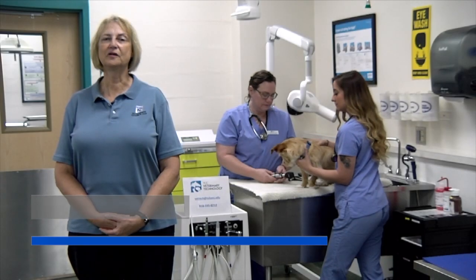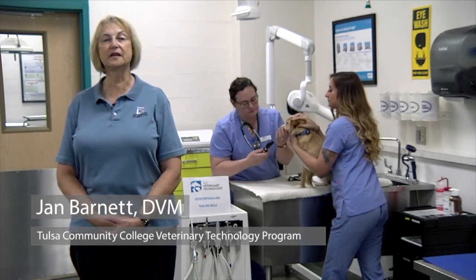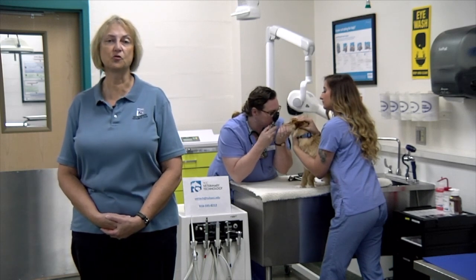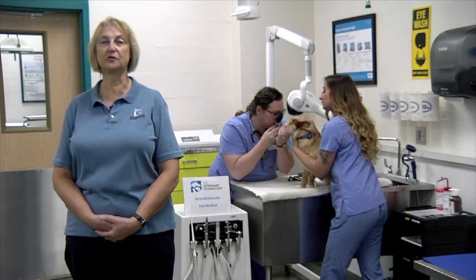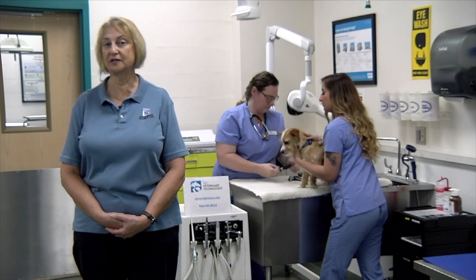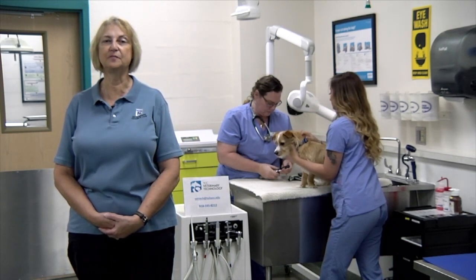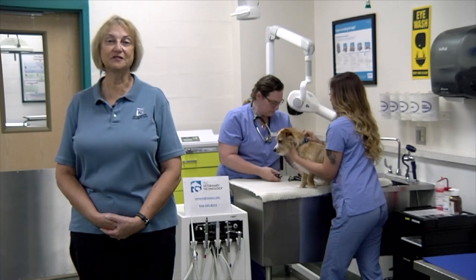Hello and welcome to the Veterinary Technology program. This is a nursing program for animals — large animals, which are horses, cattle, sheep, pigs, and goats; small animals, which are dogs and cats; and exotic and laboratory animals, including rabbits, guinea pigs, lizards, tortoises, and fish.